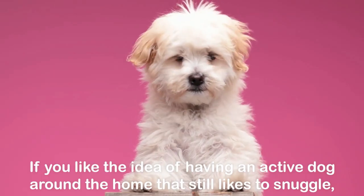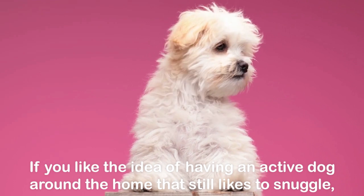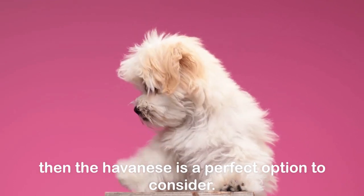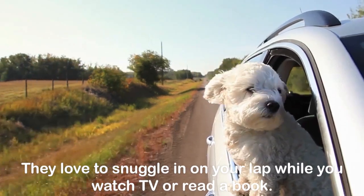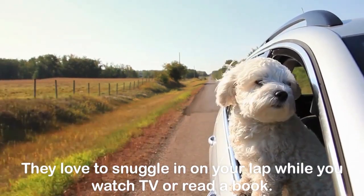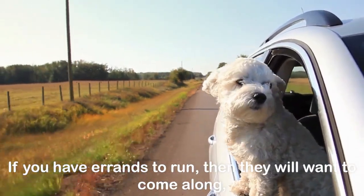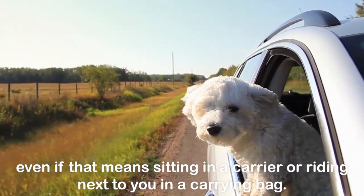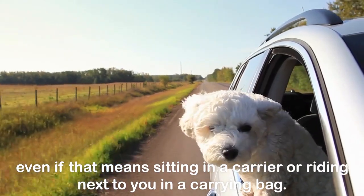This breed loves to be around people. If you like the idea of having an active dog around the home that still likes to snuggle, then the Havanese is a perfect option to consider. They love to snuggle in on your lap while you watch TV or read a book. If you have errands to run, they will want to come along, even if that means sitting in a carrier or riding next to you in a carrying bag.